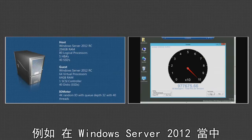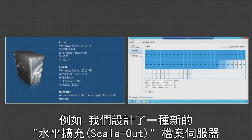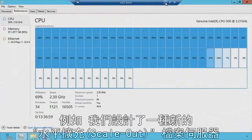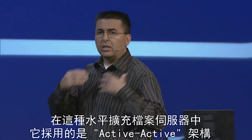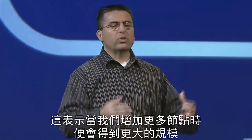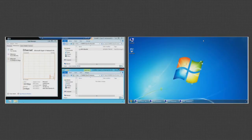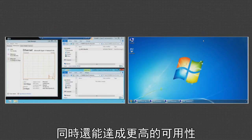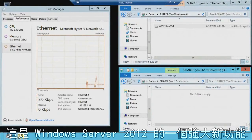In Windows Server 2012, we've made huge investments in file-based storage. For example, we have a new scale-out file server. With the scale-out file server's active-active architecture, as I add more nodes, I get more scale. I also get more continuous availability, because I can remove or add nodes without any downtime. It's an extremely powerful new capability in Server 2012.